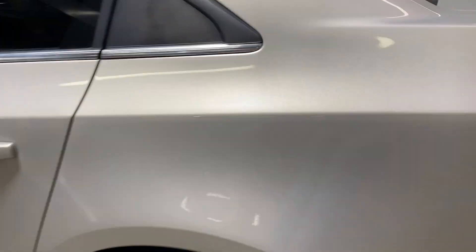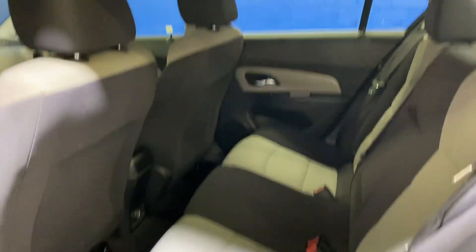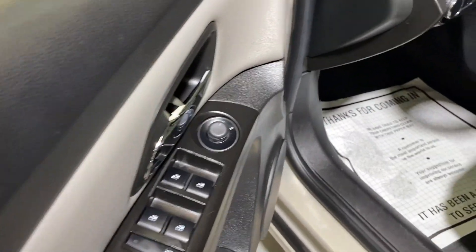It has a gold exterior, two-tone cloth interior, black with an off-white, power locks and windows.